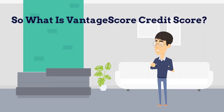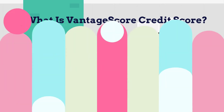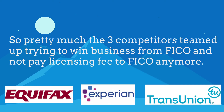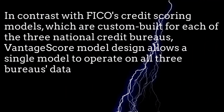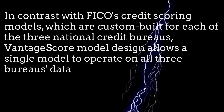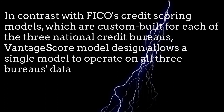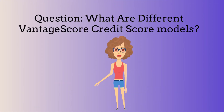What is VantageScore credit score? VantageScore is managed and maintained by an independent company, VantageScore Solutions LLC, that was formed in 2006 and is jointly owned by the three bureaus. The three competitors teamed up trying to win business from FICO and not pay licensing fees to FICO anymore. In contrast with FICO's credit scoring models, which are custom-built for each of the three national credit bureaus, VantageScore's model design allows a single model to operate on all three bureaus' data.